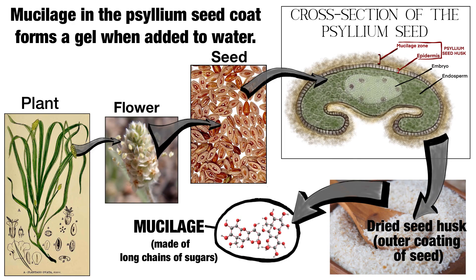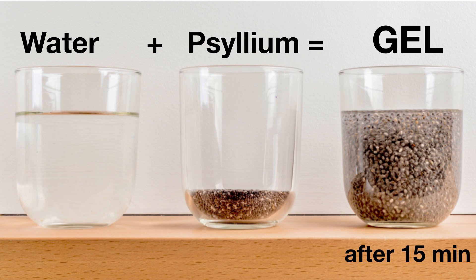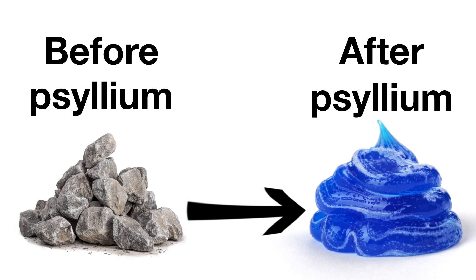So what is mucilage? Mucilage is a clear gel made by many plants to prevent the inner part of the seed from drying out. Mucilage is known for its high water-holding capacity, which is about 80 times its weight. In fact, if you pour psyllium seed husk powder into a liquid and let it sit for about 15 minutes, the liquid will turn into a gel. That is exactly what psyllium does inside your body.